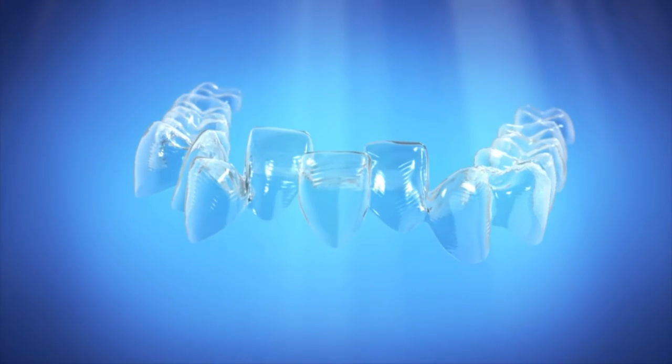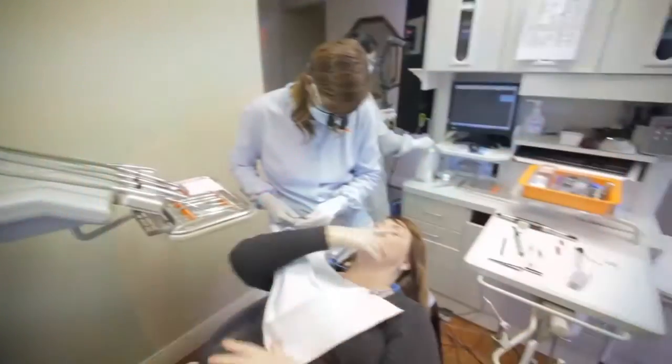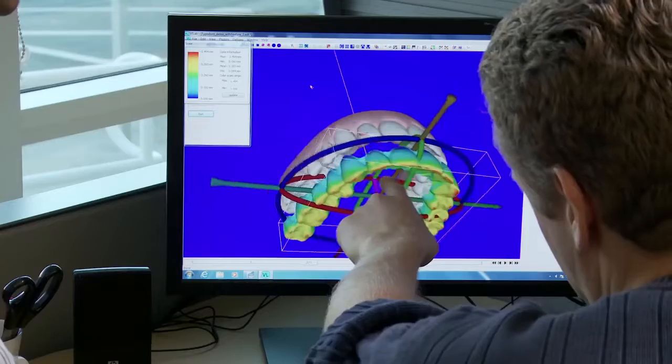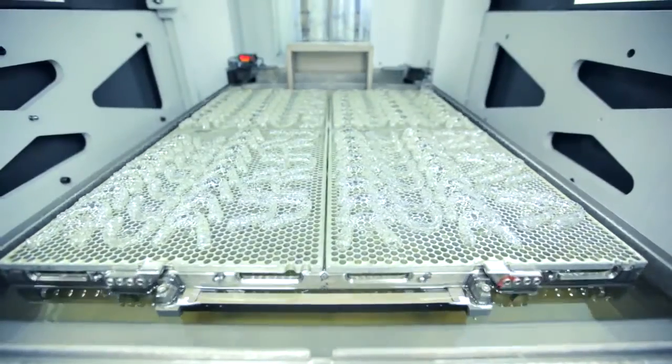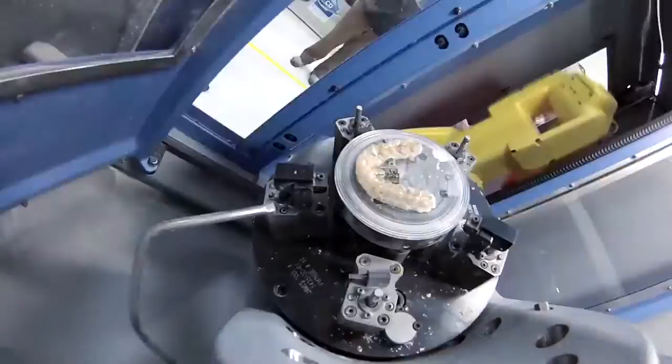Invisalign uses a series of clear aligners to gradually move teeth into position. And every year, our research and development team finds new ways to improve how Invisalign works. Every single aligner is unique, with tens of thousands produced and shipped every day. In fact, Align Technology is a world leader in 3D printing and mass customization.